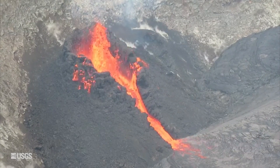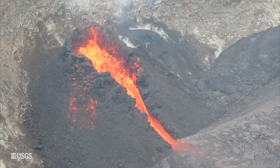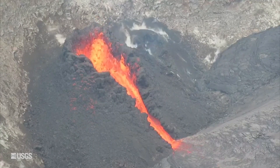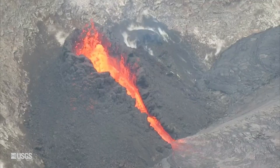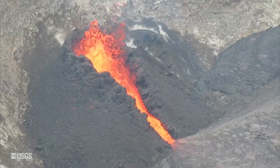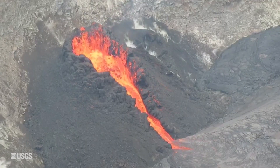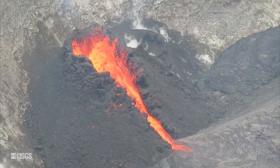This video shows what the west vent looked like one week ago. At the time, the fountaining was measured at 5 meters or 16 feet high, and was visible inside a spatter cone that had formed around the fissure. Lava was cascading about 35 meters or 115 feet down to the molten floor.